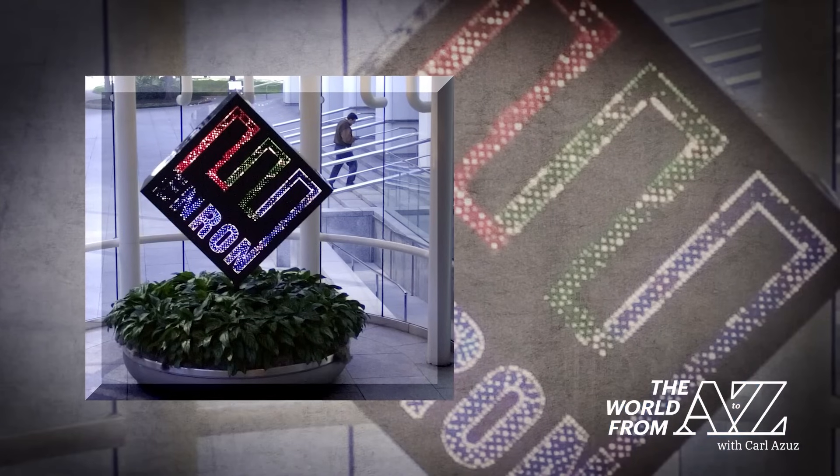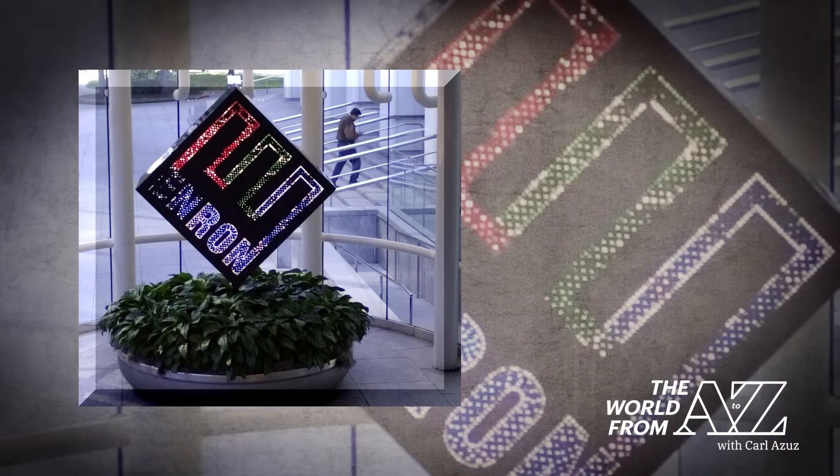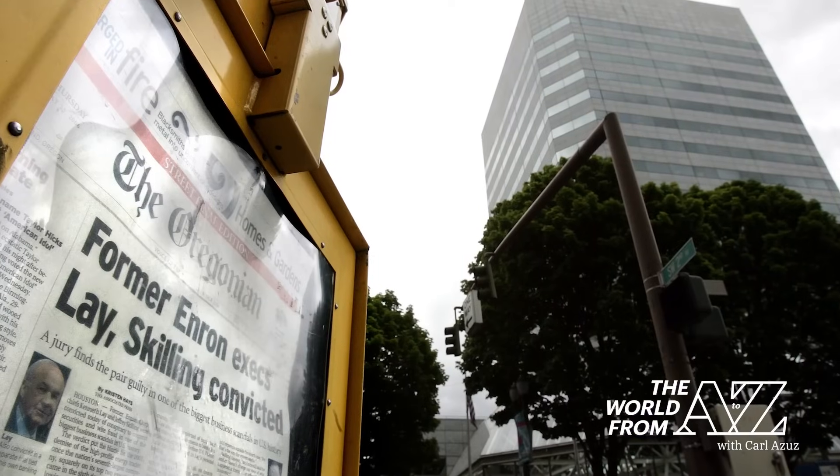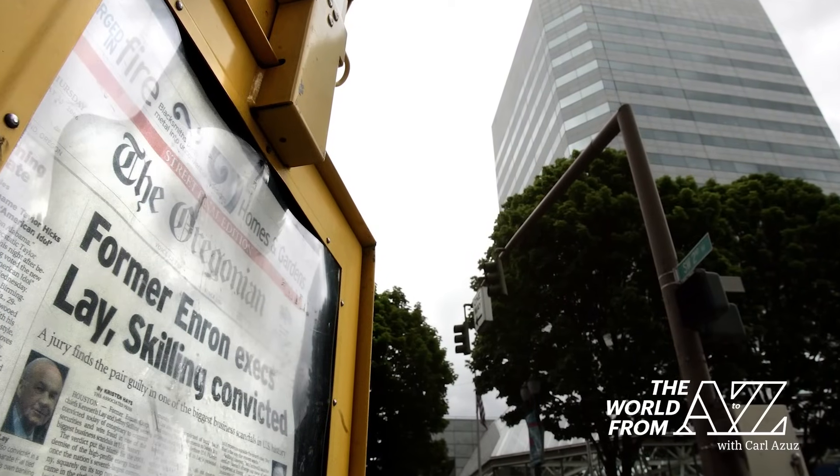And in 2006, the former CEO of a company called Enron was sentenced for committing financial fraud. It was significant because the energy company's collapse was one of the largest bankruptcies in American history. Several Enron executives were convicted of deceiving the government and investors. Many workers lost their jobs and retirement savings, and investors lost billions of dollars.